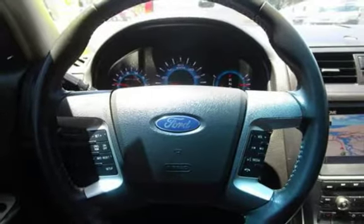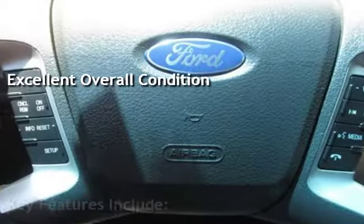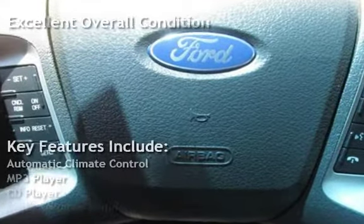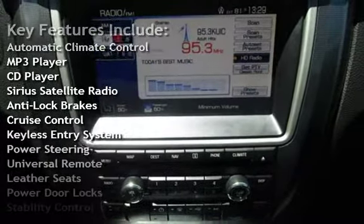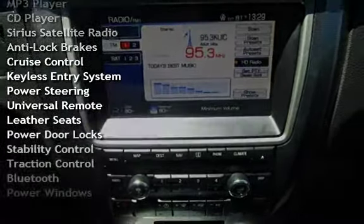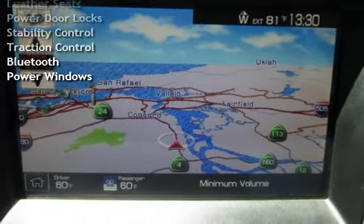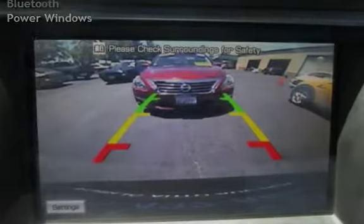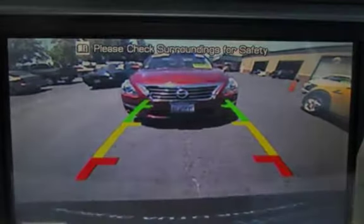This vehicle is in excellent overall condition. Key features include automatic climate control, MP3 player, CD player, Sirius satellite radio, anti-lock brakes, cruise control, keyless entry, power steering, universal remote, leather seats, power door locks, stability control, traction control, Bluetooth, and power windows.